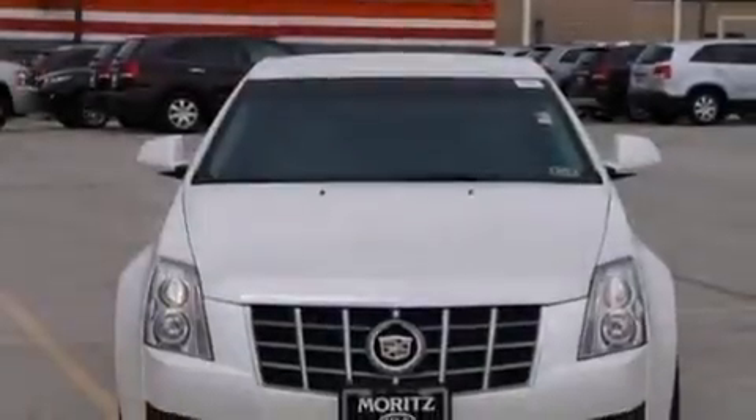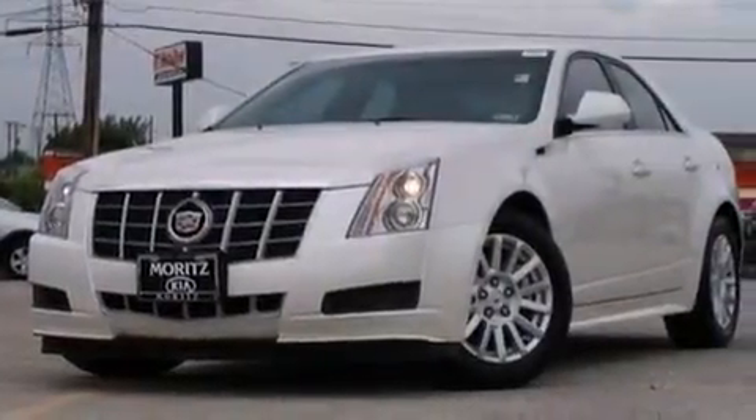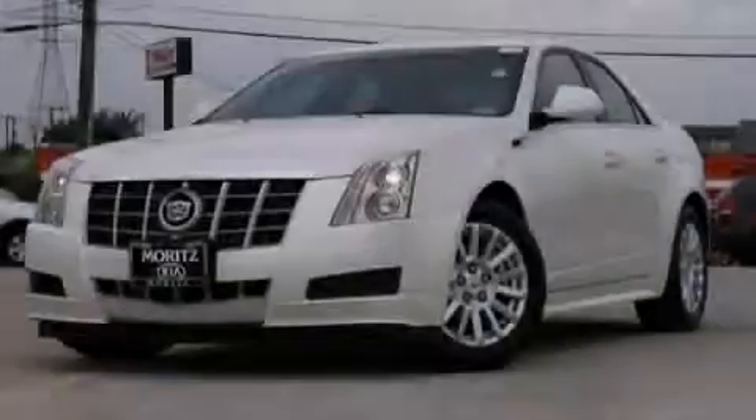A passenger side airbag, rear seat child-proof door locks, steering wheel mounted controls, an auto-dimming rear view mirror, and this vehicle has less than 12,000 miles. Please call us today for more information on this great vehicle.